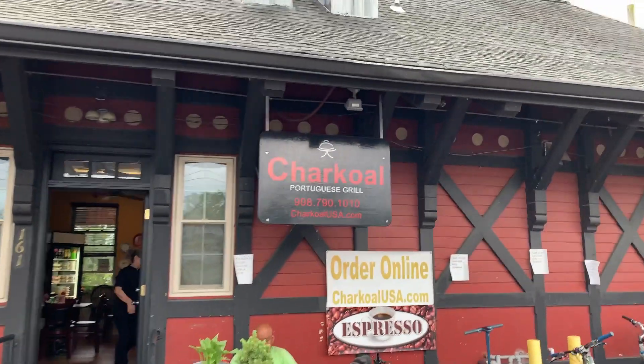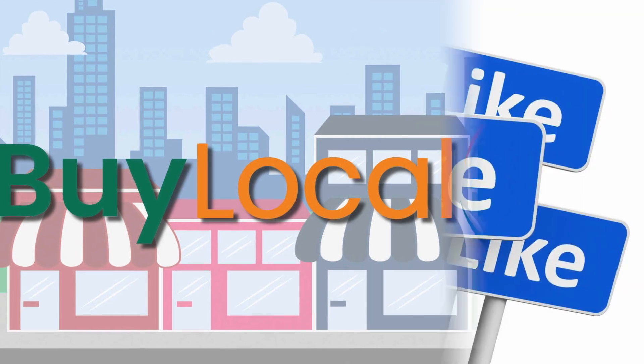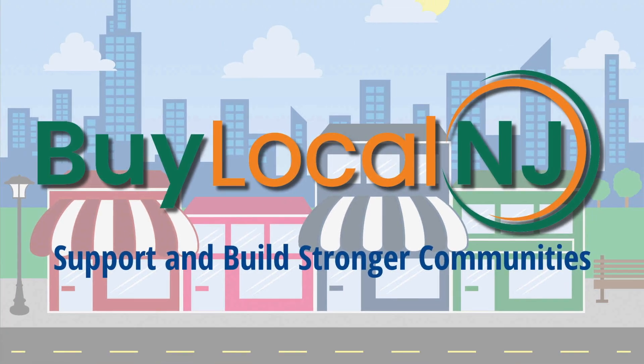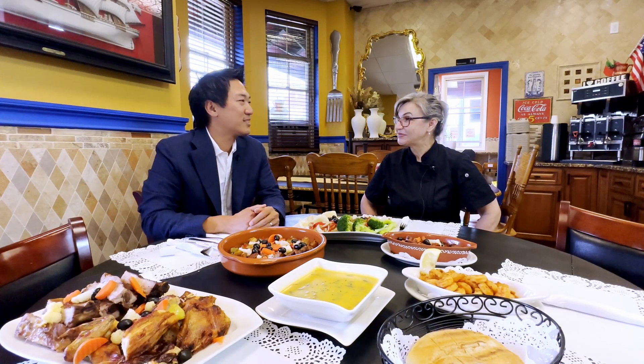Today I'm in Berkeley Heights where I can smell chicken cooking over the charcoal. I'm here at Charcoal Portuguese Grill. We're so excited to be here — it smells fantastic.